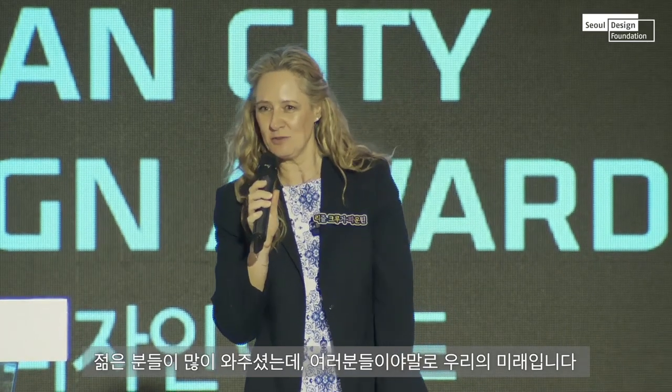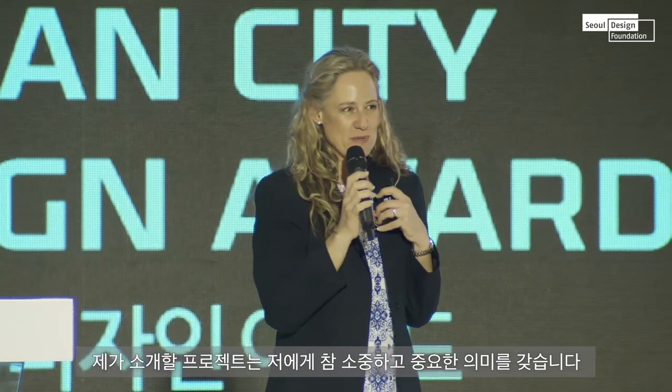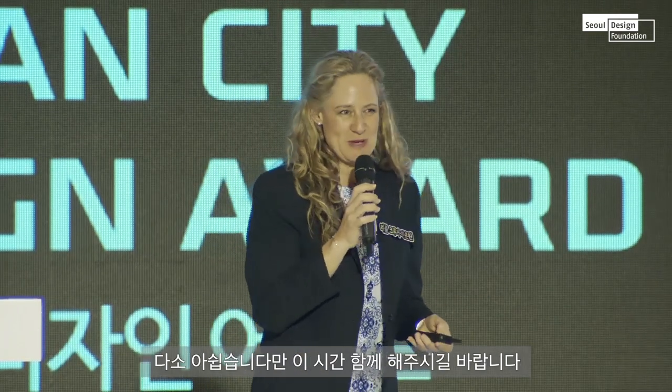Good afternoon, and thank you so much for the privilege to be here and see all the young people. You're the future. I'd like to tell you about this little special project that has a very big place in my heart. I hope I can bring over eight years of work in ten minutes, so please bear with me.